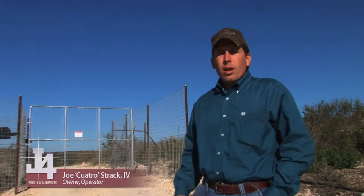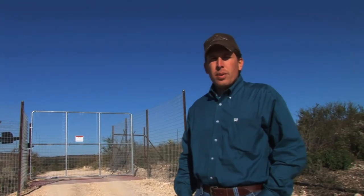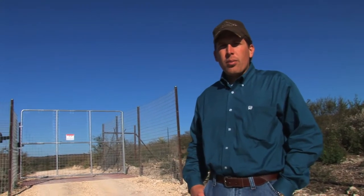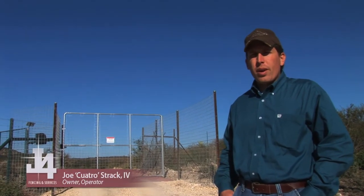Here we're on the Bronte River Ranch where we installed an electric access gate for the owners. They had some exotic wildlife walking the cattle guards, and this is a partition fence in the ranch. They wanted an electric operated gate that would give them convenience to move around the ranch.